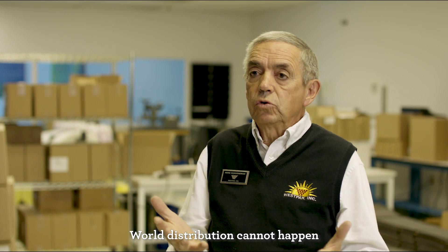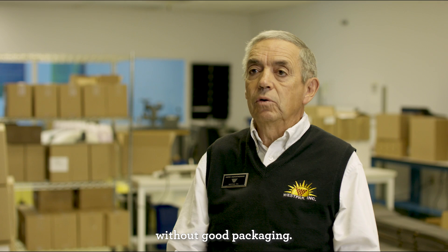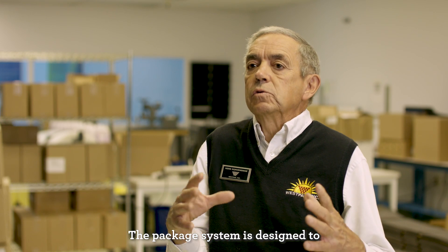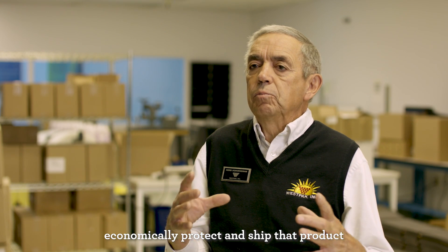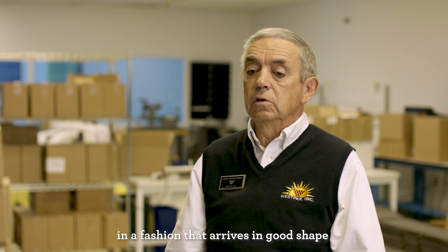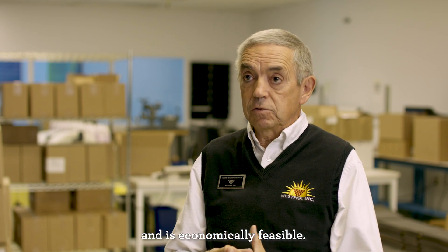World distribution cannot happen without good packaging. Shipping is always a cost. The package system is designed to economically protect and ship that product in a fashion that arrives in good shape and is economically feasible.